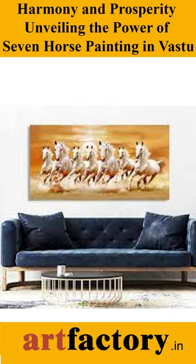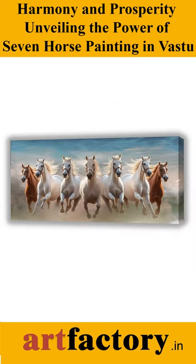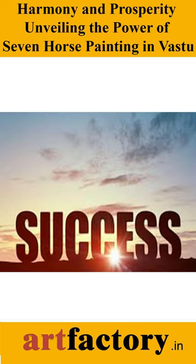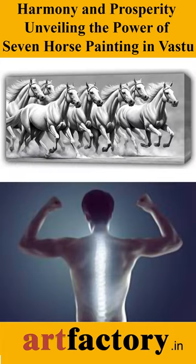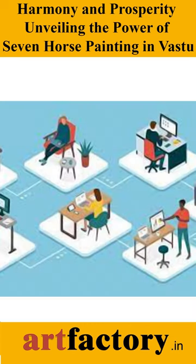This symbolic artwork is believed to represent strength, speed, and success with each horse. According to Vastu guidelines, the ideal placement for this symbolic artwork is on the south or east wall of the living room or office.